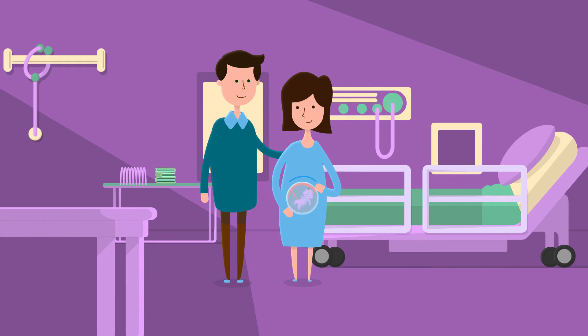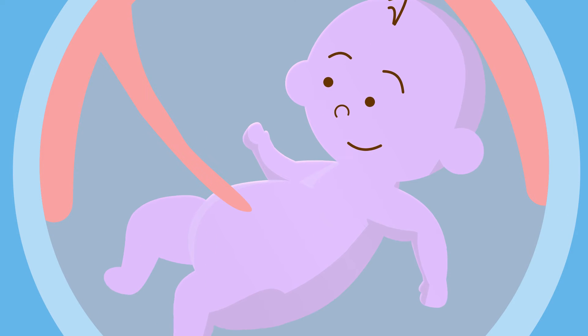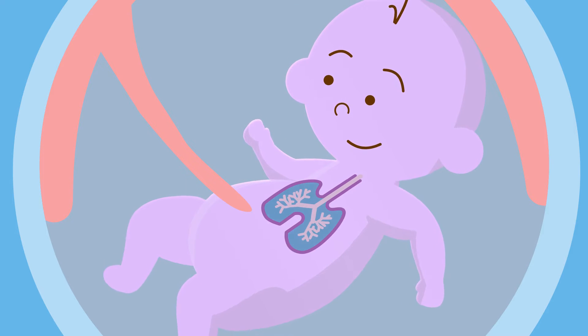Have you ever wondered what happens when a baby takes their first breath? How do a newborn's lungs work? This story actually starts in the womb. Did you know that during this time your baby's lungs are not used for breathing?